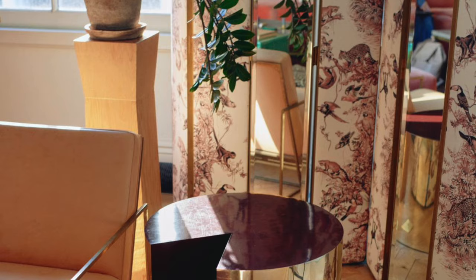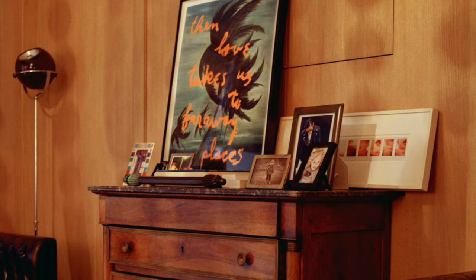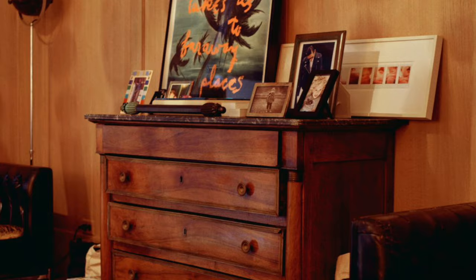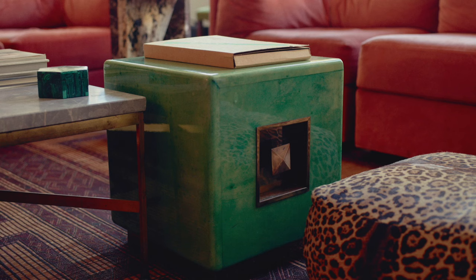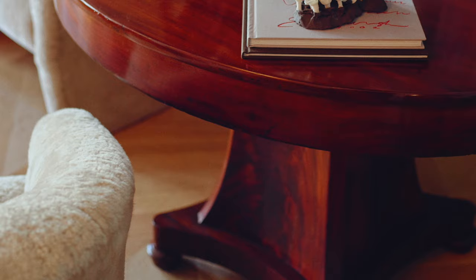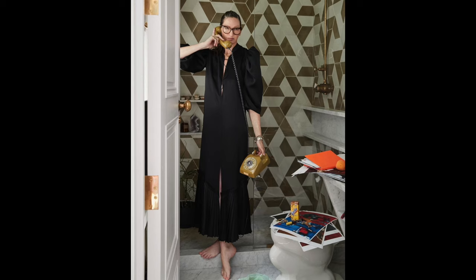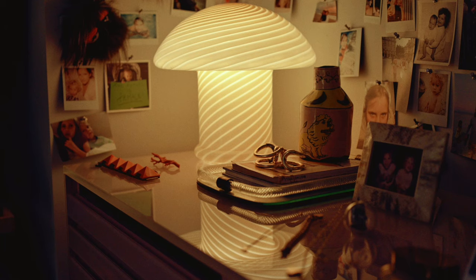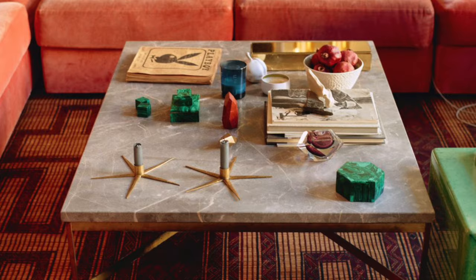Jenna Lyons shared her insights on creating a well-layered room, saying that one of her unique guidelines involves pairing different materials when combining a fully upholstered sofa with chairs. She prefers contrasting elements, like something delicate with a hint of metal or wood, to create a pleasant tension that visually separates the pieces, forming distinct zones within the room and providing a variety of textures for the eye to enjoy. What truly makes a room memorable, according to Jenna, is incorporating at least one distinctive element that stands out from the ordinary — like her pink couch, which lingers in people's memories due to its unexpected and less common appearance.